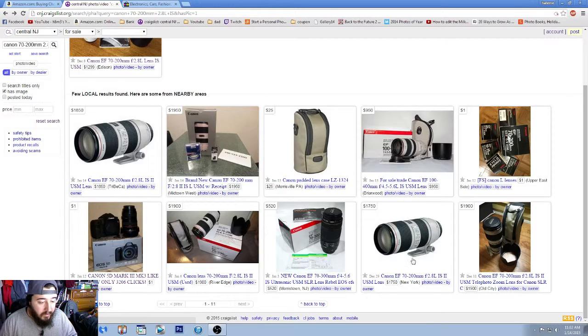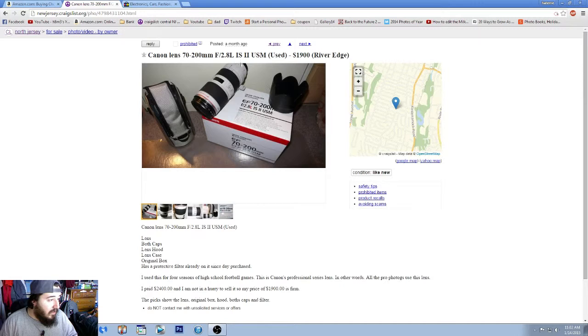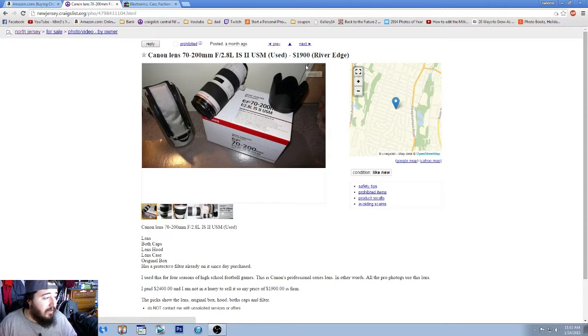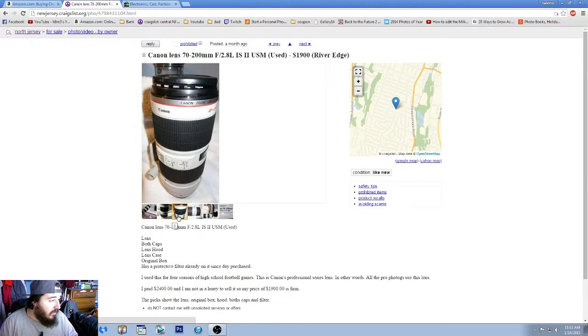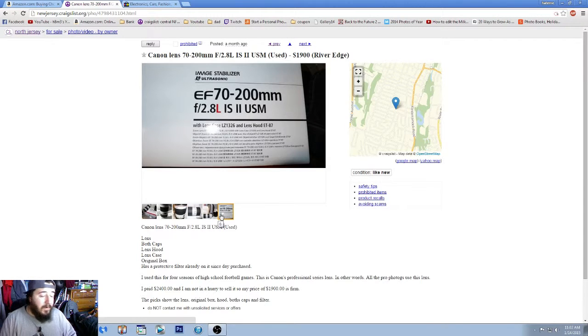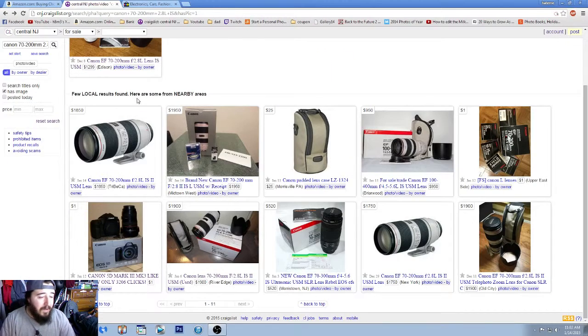The rest of the results are version twos. Even for a version two, there's one listed at $1,900 — version twos usually go for around that price range, so not much of a bargain, but still not bad. It lists the lens, shows it with the original box and filter, and was used for four seasons of high school football games. When you meet with the person, look at it even more strenuously — bring a camera, spare batteries, attach the lens and see if it actually works.